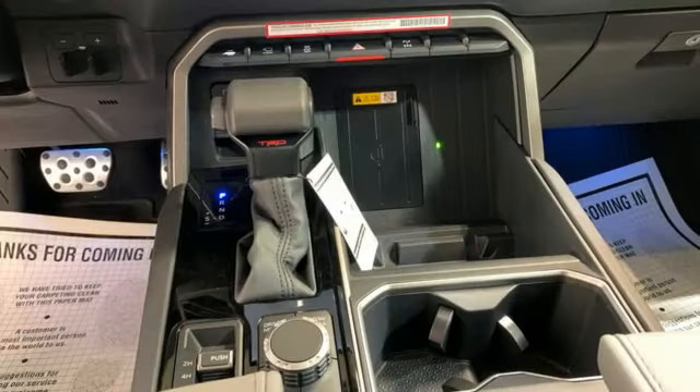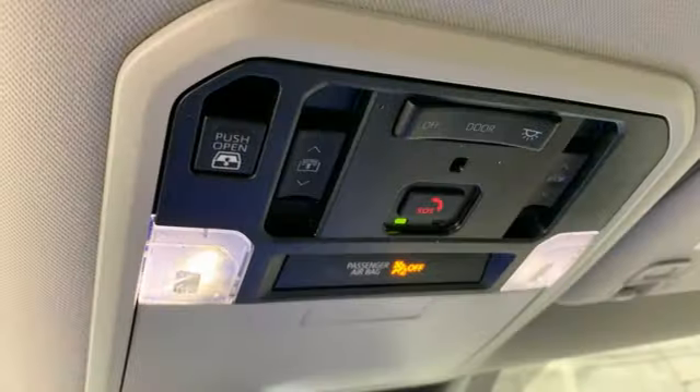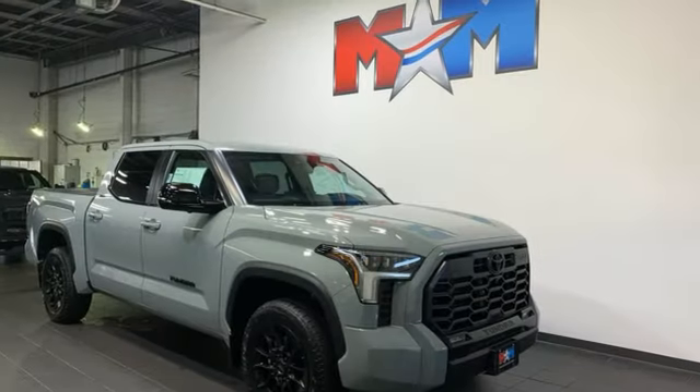Heated and ventilated leather bucket seats. Trailer brake controller. Electronic shift on the fly. Steering assist cruise control. And automatic transmission.